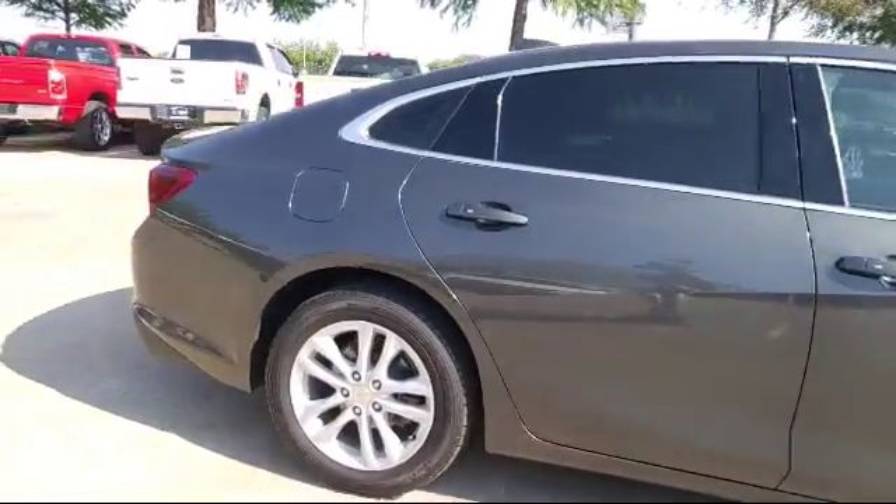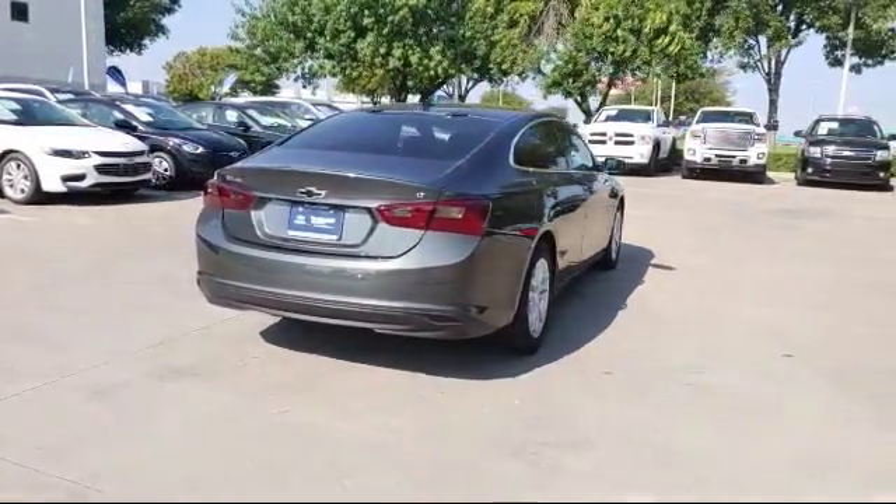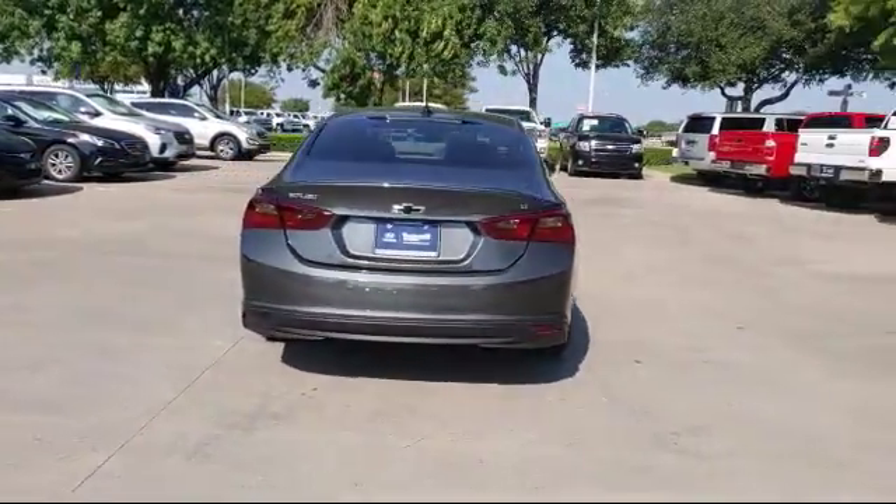It also features power windows, side airbags, anti-lock braking, a telescoping steering wheel, and has less than 45,000 miles on the odometer.